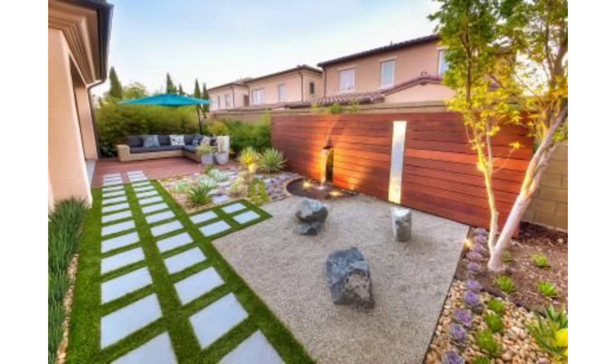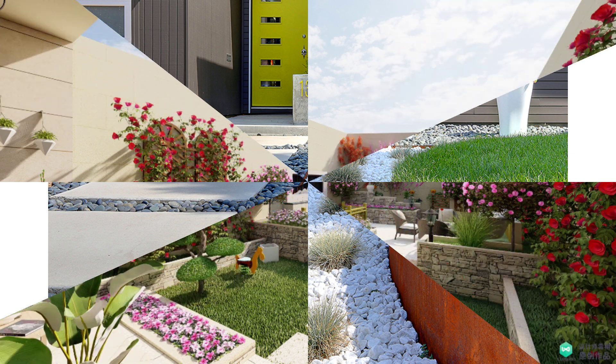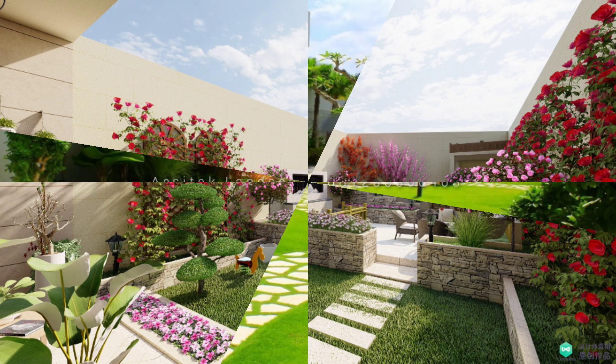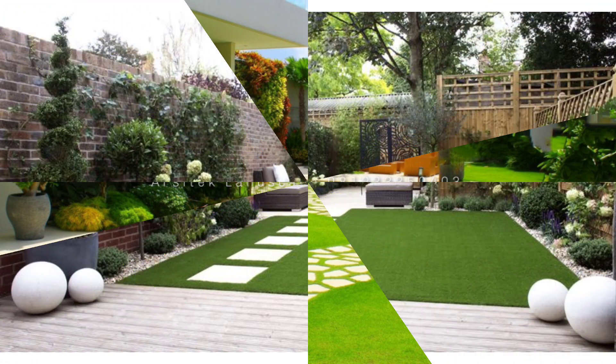Stay organized: when you have a small space, storage is key and will help the space feel organized, explains Tilly's Joost. Having a designated spot for kids' toys and a place to put your patio umbrella or couch cushions will help your space feel open and not cluttered.